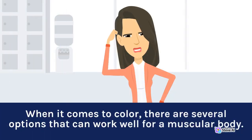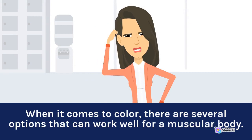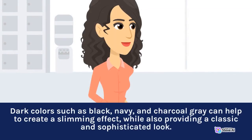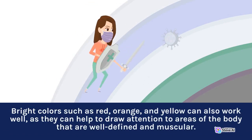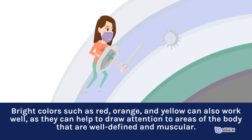When it comes to color, there are several options that can work well for a muscular body. Dark colors such as black, navy, and charcoal gray can help to create a slimming effect, while also providing a classic and sophisticated look. Bright colors such as red, orange, and yellow can also work well, as they can help to draw attention to areas of the body that are well-defined and muscular.